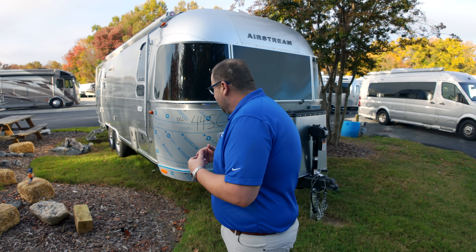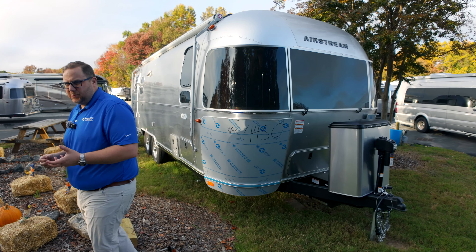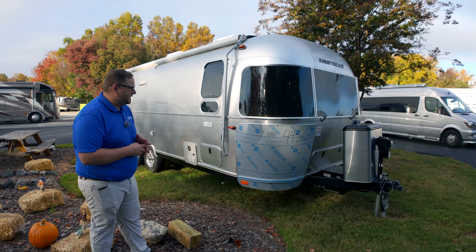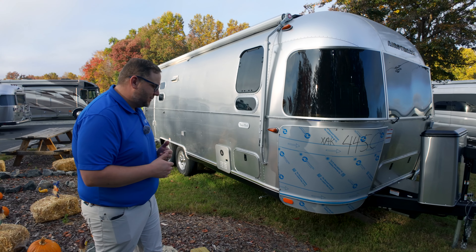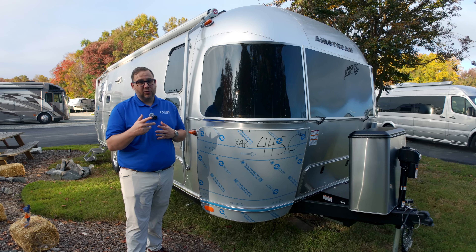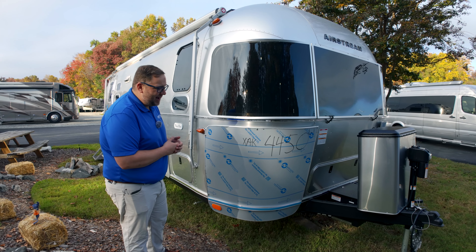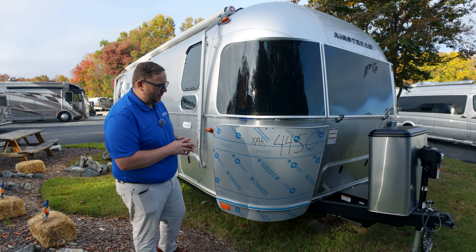It is a beautiful fall day here in North Carolina. As I mentioned, this is the 25-foot Flying Cloud — one of Airstream's top sellers. The next one is probably going to be the 27-foot; we'll link that video if we have it. One of the things that makes the 25 popular and unique is its length. It measures 26 feet and two inches total, which means you can get into about any RV park, including state parks — and that's probably why this is one of their top sellers.